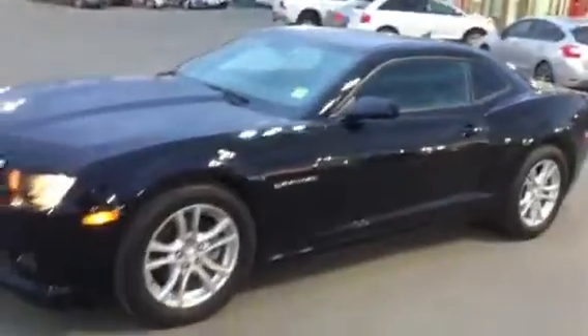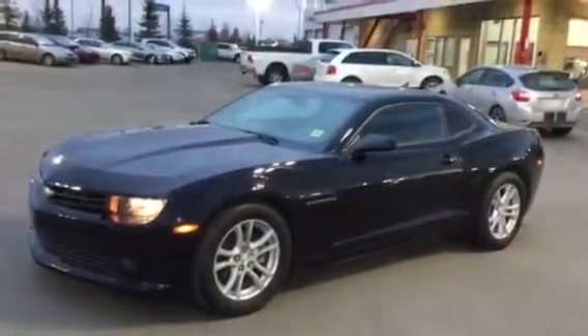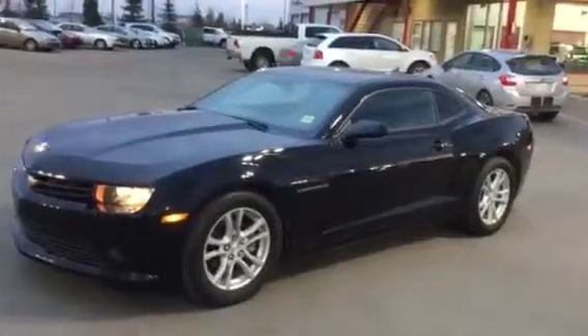Very nice clean unit. Does have a USB port under here and your center storage, a couple of cup holders. Give us a call back when you get a chance, Colton. You're gonna be looking for Al at Sherwood Kia, 780-449-4595. We look forward to helping you out — thanks pal.